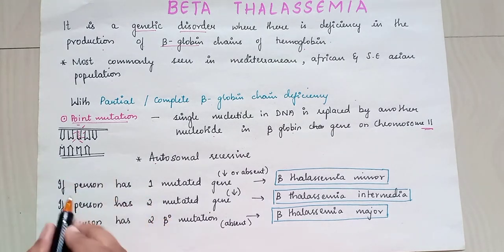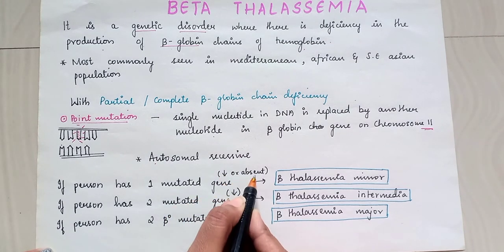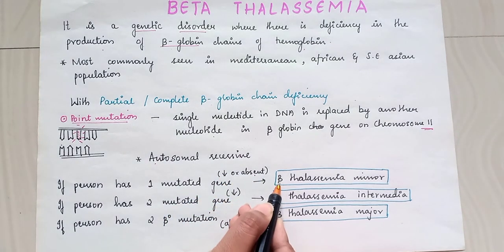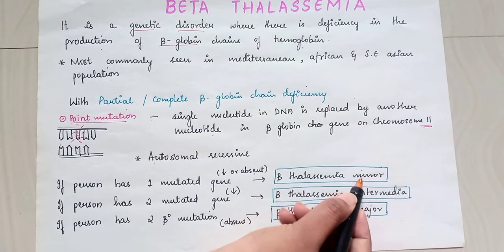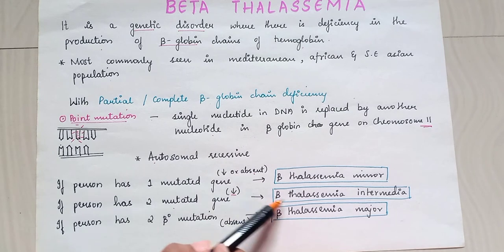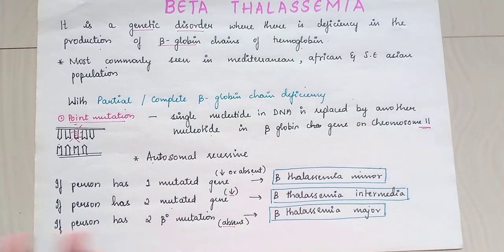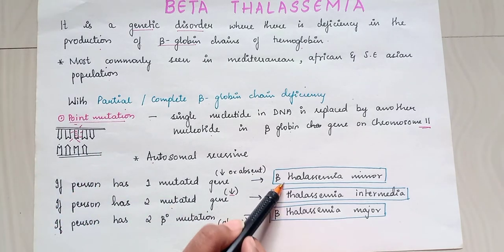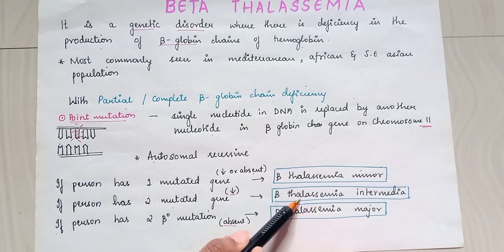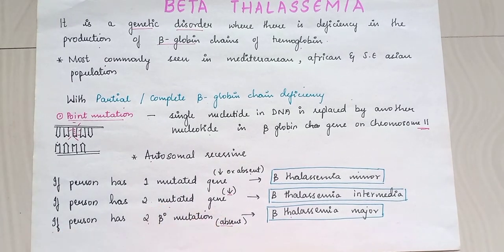If a person has one mutated gene — either absent or deficient — that leads to beta thalassemia minor. If a person has two mutated genes that are reduced, it leads to beta thalassemia intermedia. If both beta genes are absent, that leads to beta thalassemia major. So: one mutation is minor, two mutations is intermedia, and absent genes lead to beta thalassemia major.